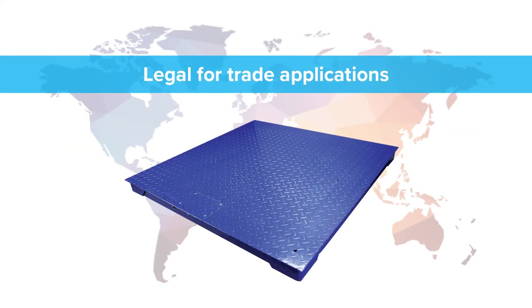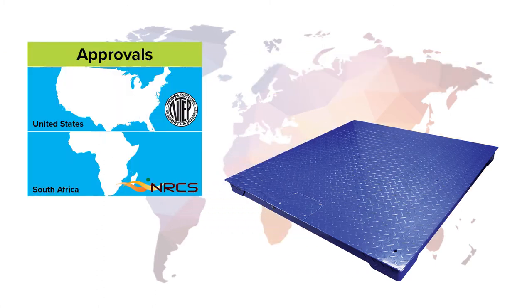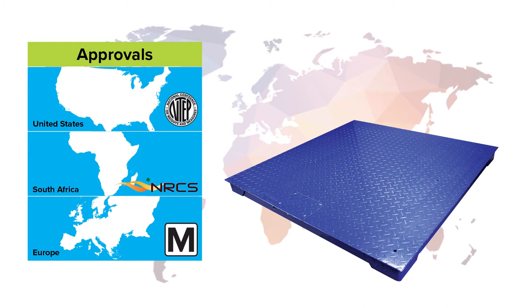Approved PT Platform scales are ideal for use in legal-for-trade applications. Models are available with NTEP, NRCS, and EC-type approvals for the United States, Europe, and South Africa.